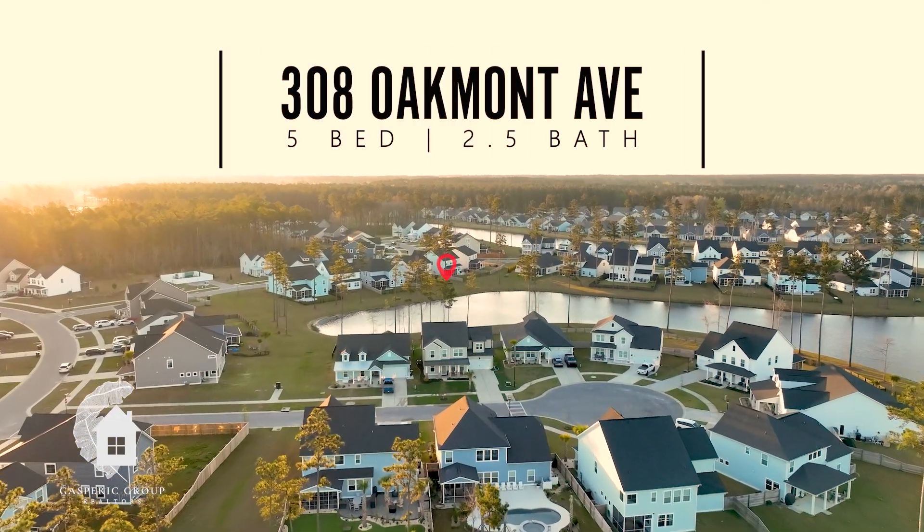Are you looking for a premium lot located on a cul-de-sac and on the Lake of Cane Bay? Let's check out 308 Oakmont Avenue right here in Summerville, South Carolina.